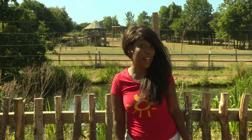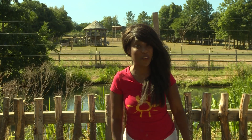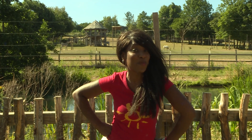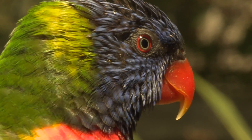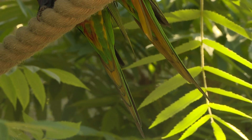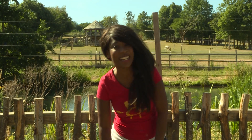Here I am at Chesterton World of Adventures Resort, and yes our pet of the week is a bird — but who knows which bird we're going to meet today? Here come those clues: they've got red beaks, they've got blue heads and bodies, and they have a green tail. What sort of bird could this be? Let's go and find out.